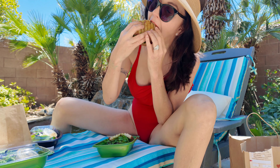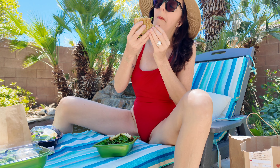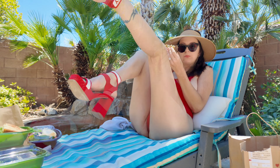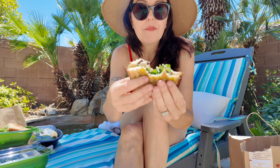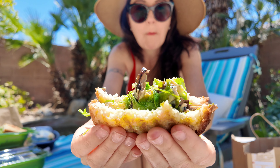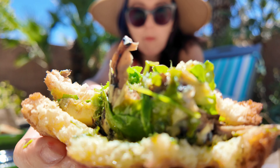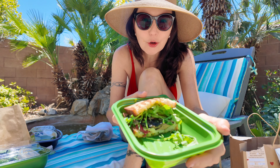Here we go. That's so good. Wow, now that's a panini! That's so delicious. Now let's take a look at the salad.